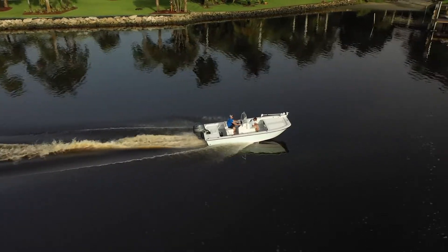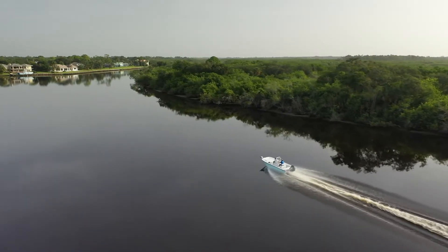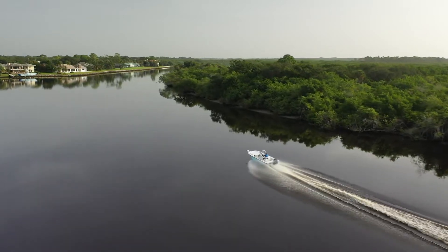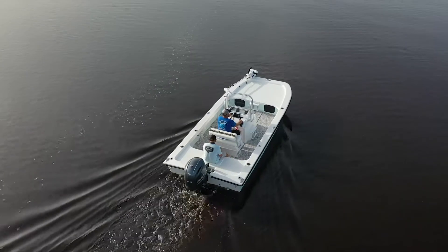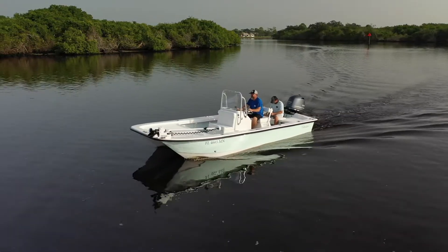I'm hoping that I improved some things for the boat because the owner's wife likes to take the dog out, go to the sandbar, and enjoy our beautiful area around here in Stewart, Florida. It just helps her out at the end of the day to unwind and enjoy with no hassles. I'm pretty sure I nailed it, and I hope they enjoy it.